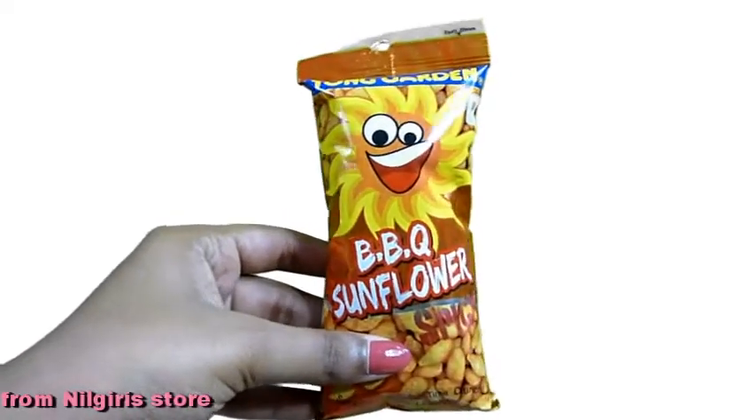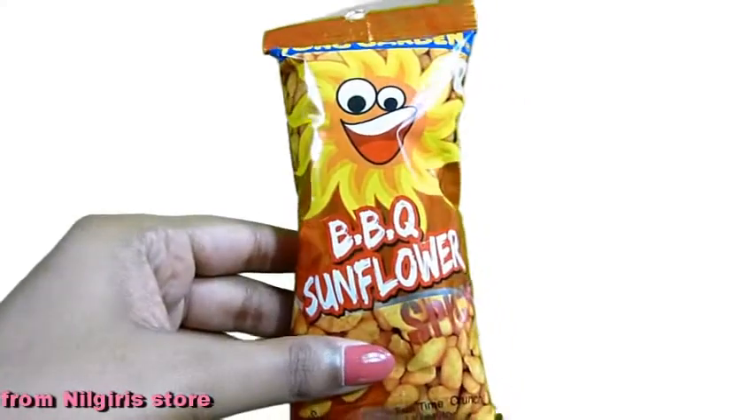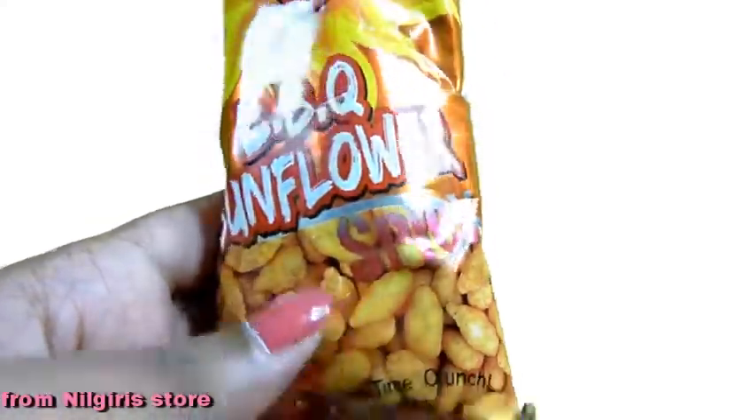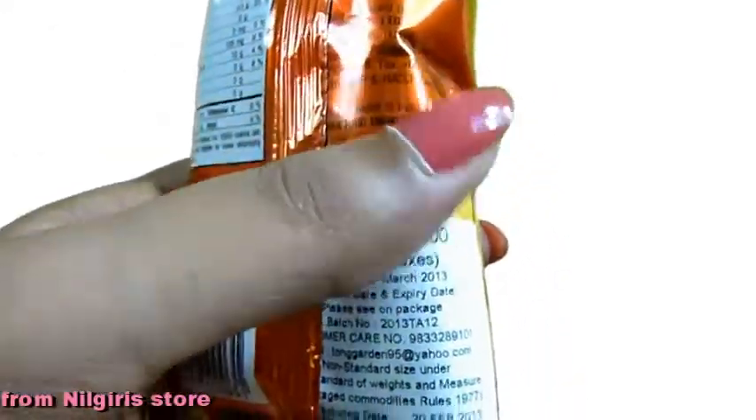From Nilgree's, thought we'd try this Thong Garden brand barbecue-flavor seeds. It is in the spicy flavor. This costs 22 rupees.